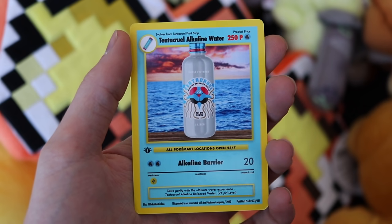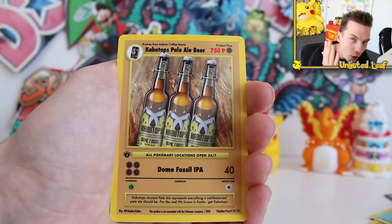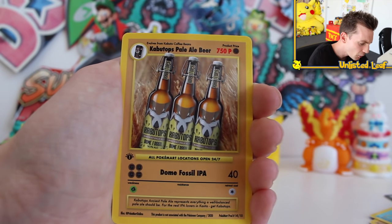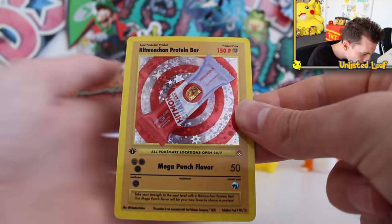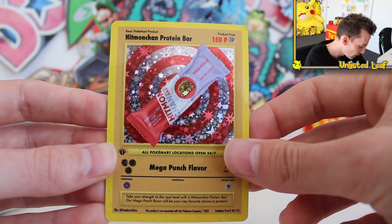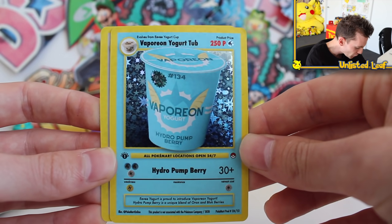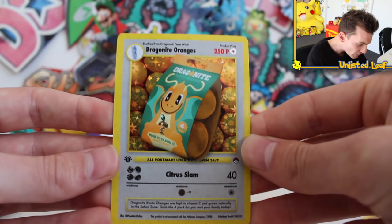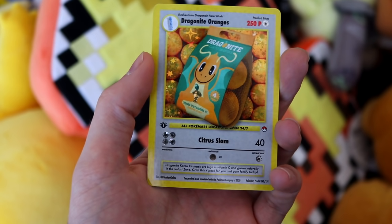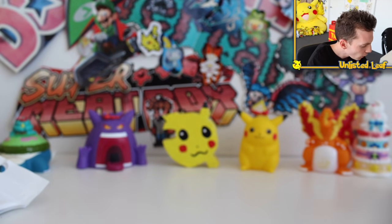Kabutops Pale Ale Beer — and look, it evolves from what might be coffee pods. Oh, we got a holographic! Hit Mon-chan's Protein Bar, holographic, first edition — Mega Punch flavor with a 50. This is unreal, looks like a Snickers bar. Then another holo: Vaporeon's Yogurt Tub, first edition holographic. And Dragonite Oranges — one of my personal favorites. The see-through orange that Dragonite's holding is also holographic, Citrus Slam is the attack. So you get three holo cards per booster: three holos, six non-holos.